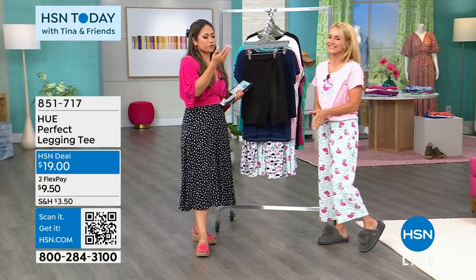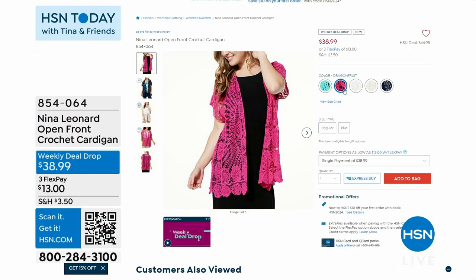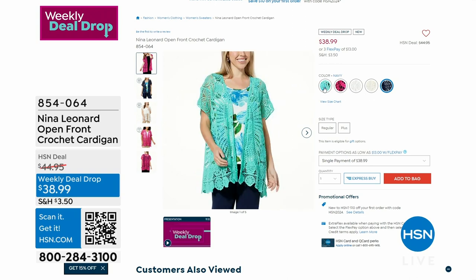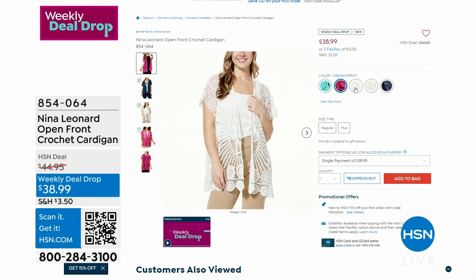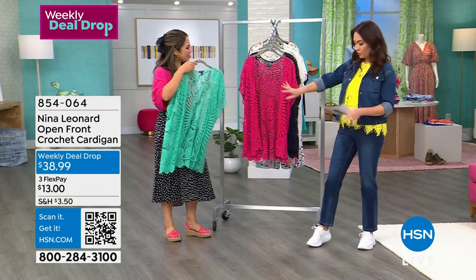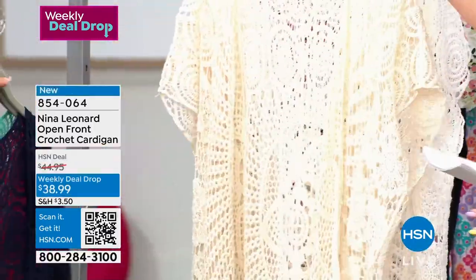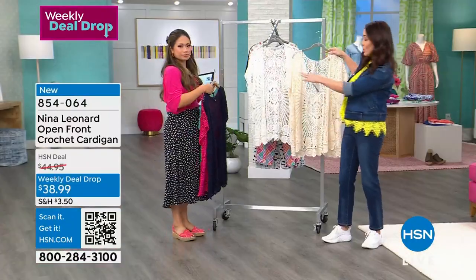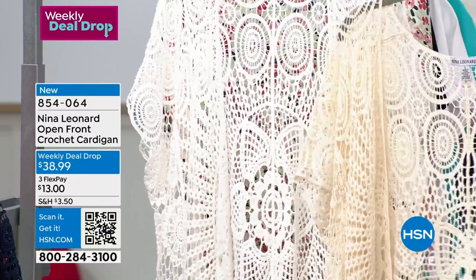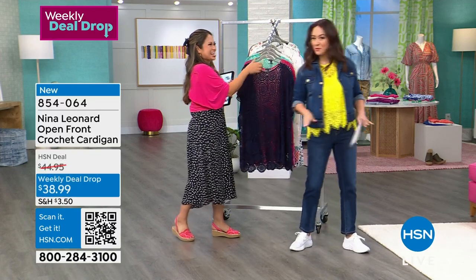Weekly deal drop time — Nina Leonard open-front crocheted cardigan. No buttons, no zippers, no closures. Beautiful crocheting, all 100% cotton, 30 inches in length, extra small through 3X. Think beach cover-up — throw it over shorts and a t-shirt or tank. The one called Dragon Fruit is that dragon fruit color. Then there's the true navy. Natural and Ivory are two different lighter colors side by side. Grab this at $38.99 while it's still a weekly deal drop.